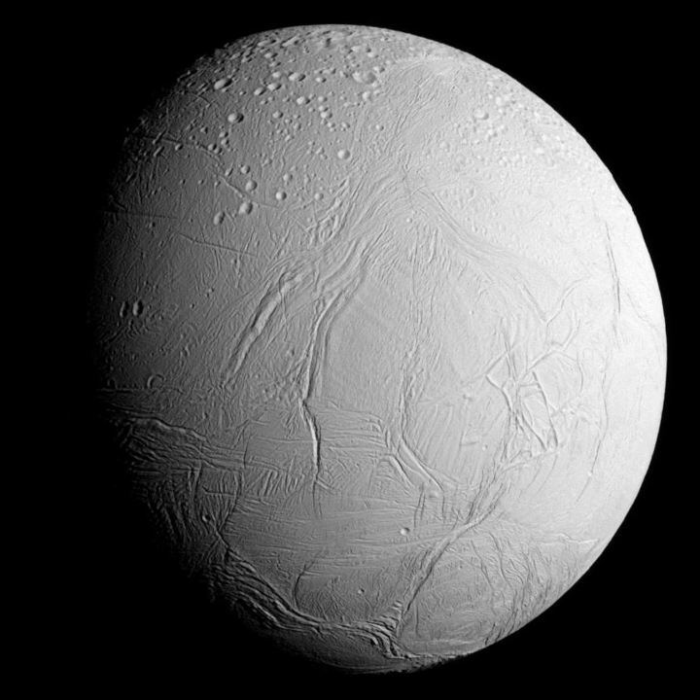Enceladus is named after the giant Enceladus of Greek mythology. The name, like the names of each of the first seven satellites of Saturn to be discovered, was suggested by William Herschel's son John Herschel in his 1847 publication Results of Astronomical Observations Made at the Cape of Good Hope. He chose these names because Saturn, known in Greek mythology as Cronus, was the leader of the Titans. Features on Enceladus are named by the International Astronomical Union after characters and places from Burton's translation of the Book of One Thousand and One Nights. The IAU has officially named 85 features on Enceladus, most recently Saemaria Roupes, formerly called Saemaria Fossa.